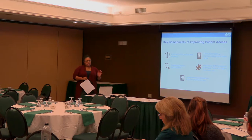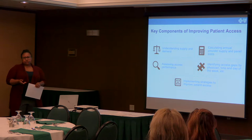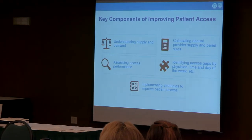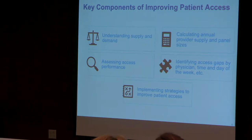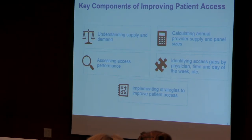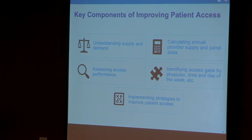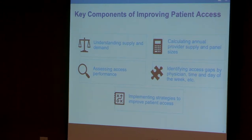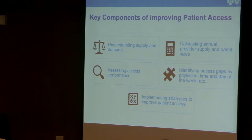There are five key components to improving access. One is understanding your supply and demand. If you have same-day appointments available and they're filling up, that's excellent. But if someone called today wanting a follow-up after hospital discharge, is there any challenge fulfilling same-day appointment requests or any appointment types that require a longer wait?